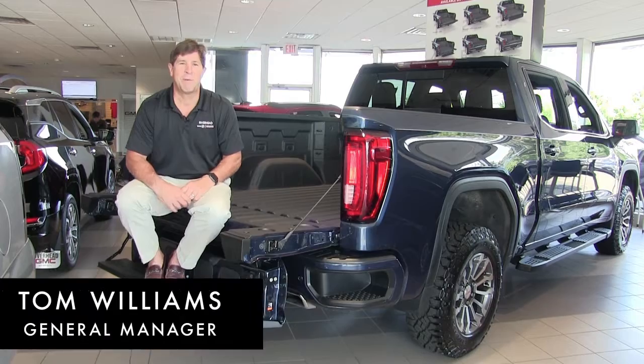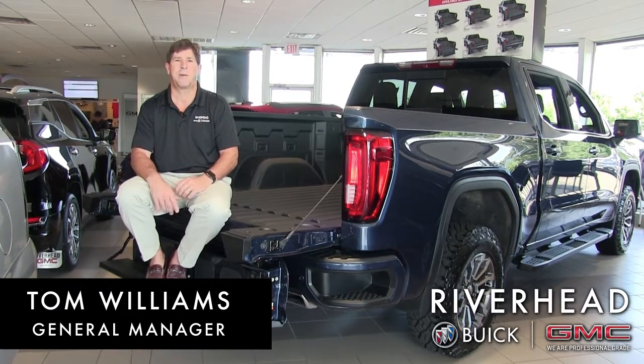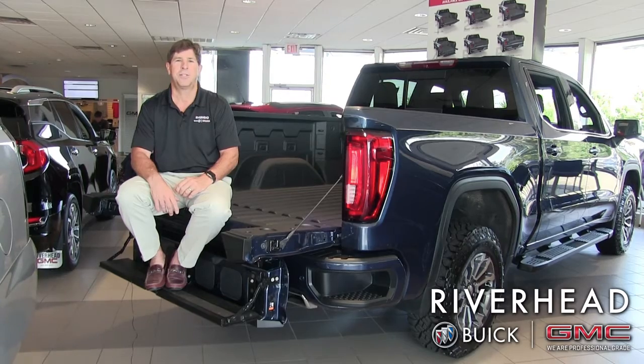Hey, Tom Williams here again from Riverhead Buick GMC. Today we're going to talk about trailer towing and all the specific needs and equipment required to do such a job.